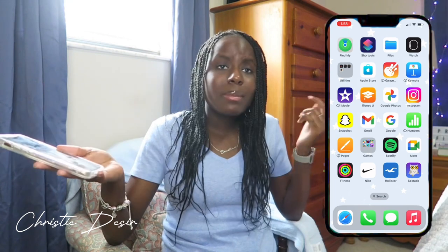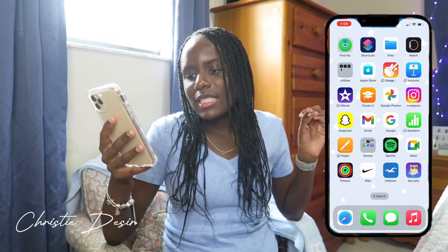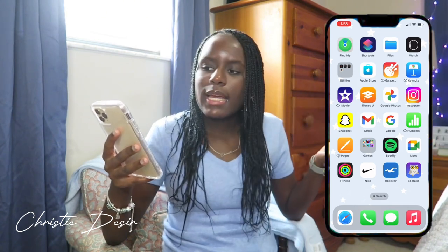I have Google Meet because I've got people in my family who don't have iPhones. So if I want to video call them, I can't use FaceTime — I have Google Meet. Then I have Fitness, Nike — I love Nike, Nike is really where it's at. And I have Socratic. You in school? You know, that's all I'm going to say.